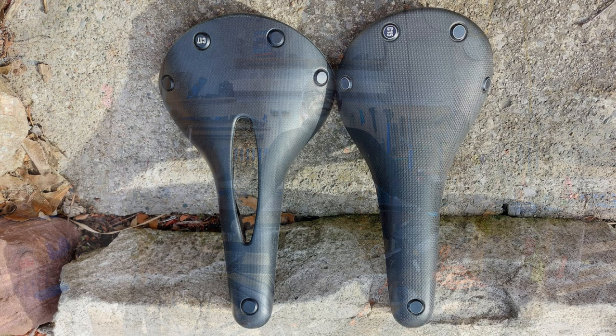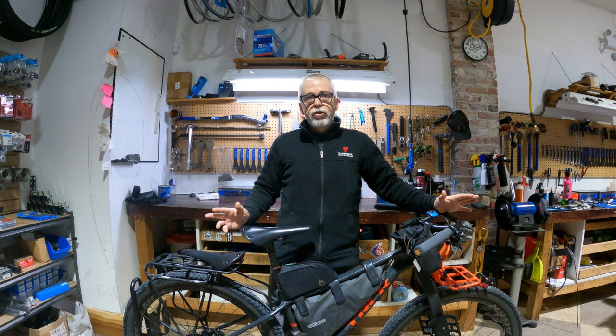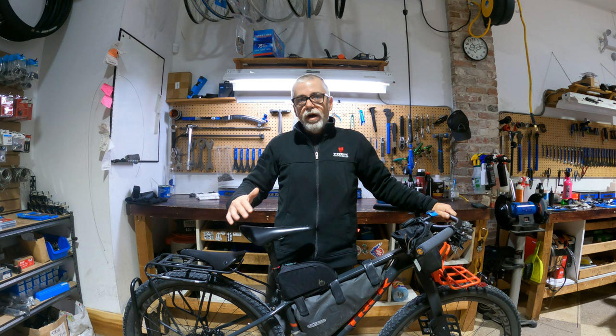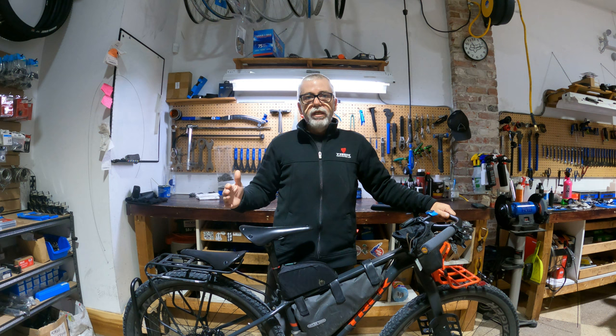For those of you that watched my Brooks C15 review, you heard me claim it was the most comfortable saddle I'd ever ridden, and that claim still holds pretty much true. Recently though, through gaining knowledge of touring, I realized why there are wider saddles and the different attributes that make a saddle more comfortable for touring — and one of those things is your riding position and how you like to ride.